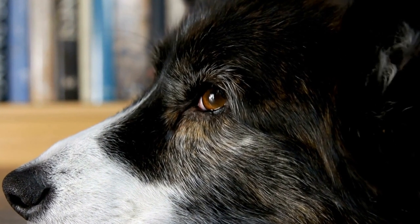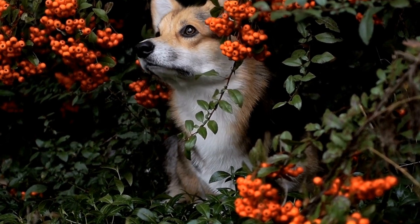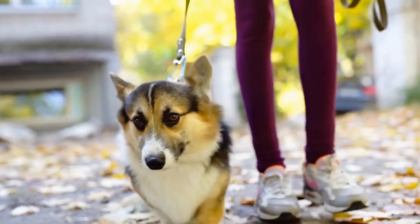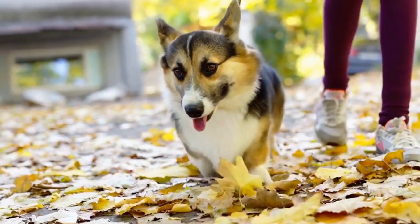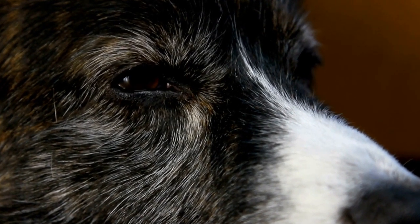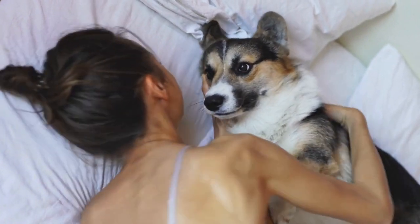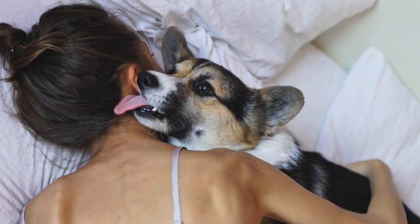Breeding and raising Cardigan Welsh Corgis can be an incredibly rewarding experience. These intelligent and affectionate dogs are known for their loyalty and lively nature. One aspect of breeding that every responsible breeder should be aware of is the average litter size for Cardigans. Understanding litter size expectations can help breeders plan for successful breeding programs and ensure the health and well-being of both the mother and puppies.